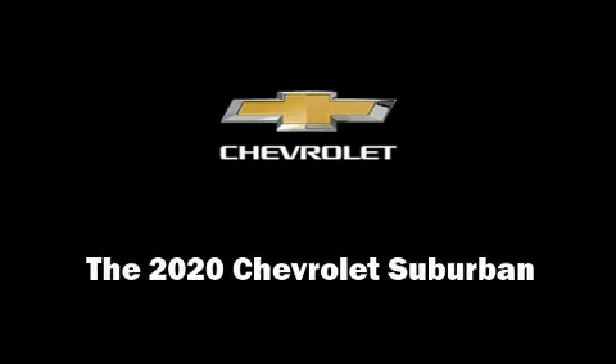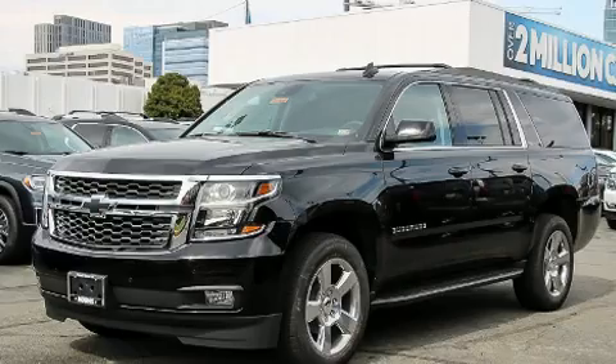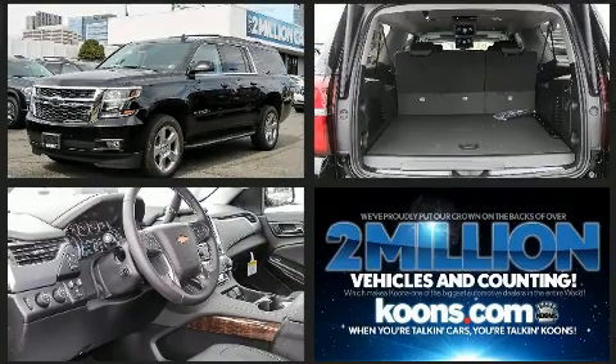Outstanding design defines the 2020 Chevrolet Suburban. It features an automatic transmission, four-wheel drive, and a powerful eight-cylinder engine.